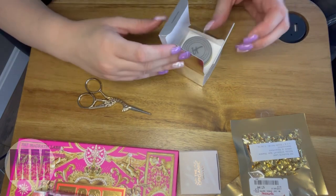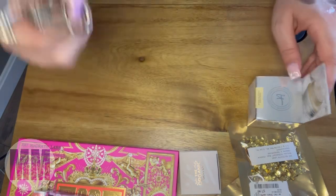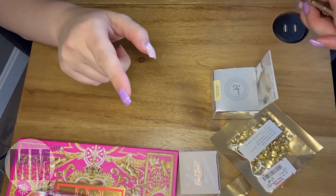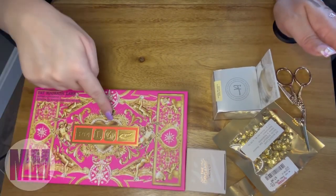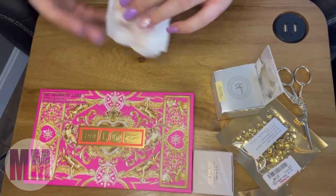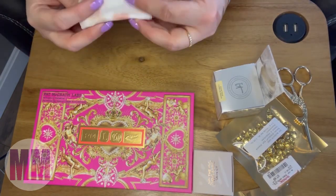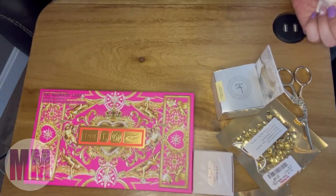That's it, you guys — that's all I got in my little haul! If you take anything from this video, if you've learned anything: go for the palette. Go for the palette. Alright, that's it for this video — I'll see you in the next one, have a great day, bye!